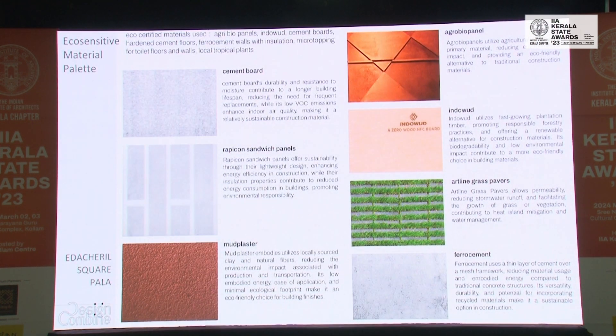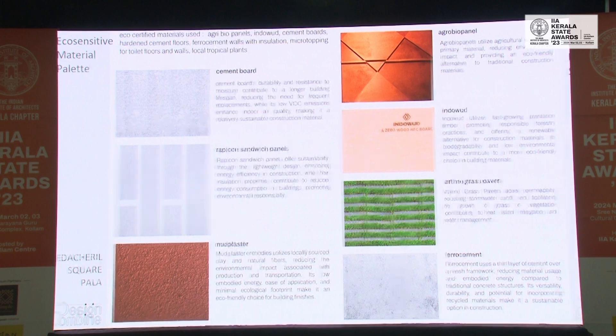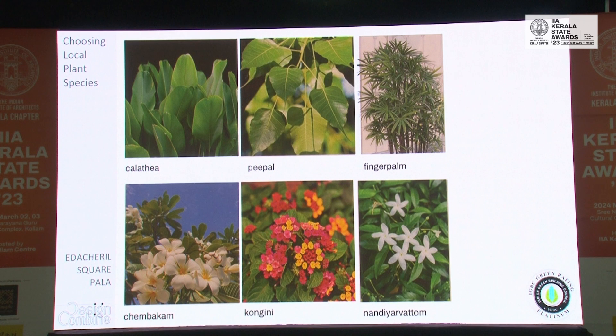The material palette is mostly based on what is green certified, to minimize the use of tiles and similar finishes. We have gone with concrete flooring, cement boards instead of plaster, agribio panels made of hemp, glass pavers which are 50% open for parking areas, and ferrocement. Natural flora species are used for the entire property — not just inside gardens, but outside trees as well.